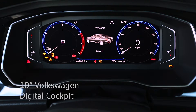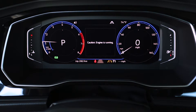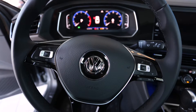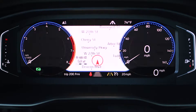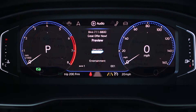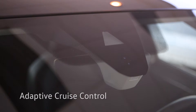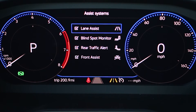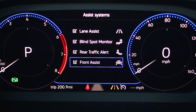At over 10 inches, the Volkswagen Digital Cockpit displays high-res driving information. Controls on the multi-function steering wheel let you view vehicle status, driving data, navigation route, audio, and voice calls. Sensors on the Jetta inform sophisticated driver assistance features such as adaptive cruise control, lane assist, blind spot monitor, rear traffic alert, and front assist.